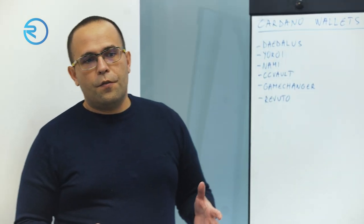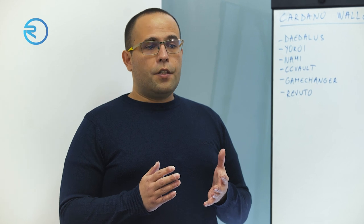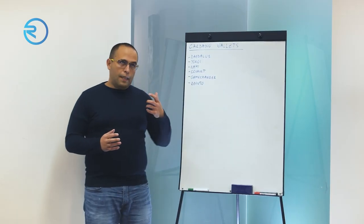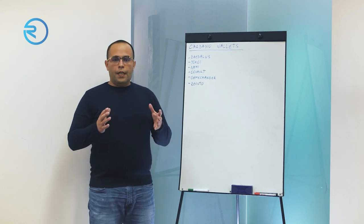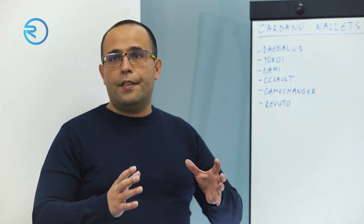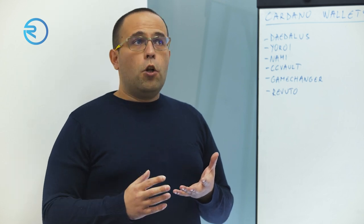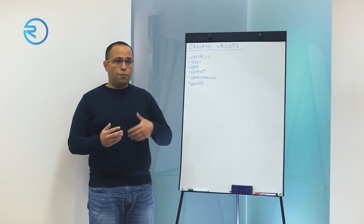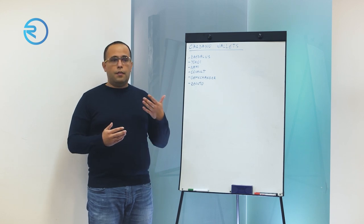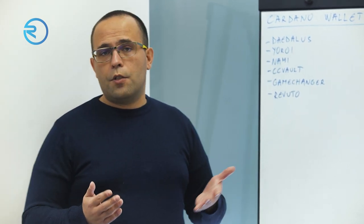So let's talk first of all about what is a wallet. A blockchain wallet, a cryptocurrency wallet, is a piece of software that basically interacts with the blockchain itself. In the case of Cardano, because of the UTXO model, the wallet's job is to crawl through the blockchain and gather all the UTXOs in a single address and kind of present that in a human readable format. A wallet is also used to create transactions — to send cryptocurrency and to view the received cryptocurrency, in the case of Cardano, ADA and all the rest of the native tokens on the Cardano blockchain.